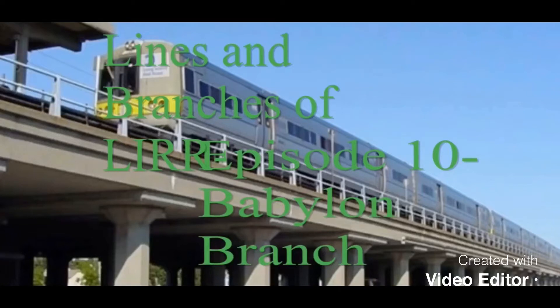Hello everyone, welcome to another episode of Lines and Branches of LAR. Today will be episode 10, the Babylon Branch.